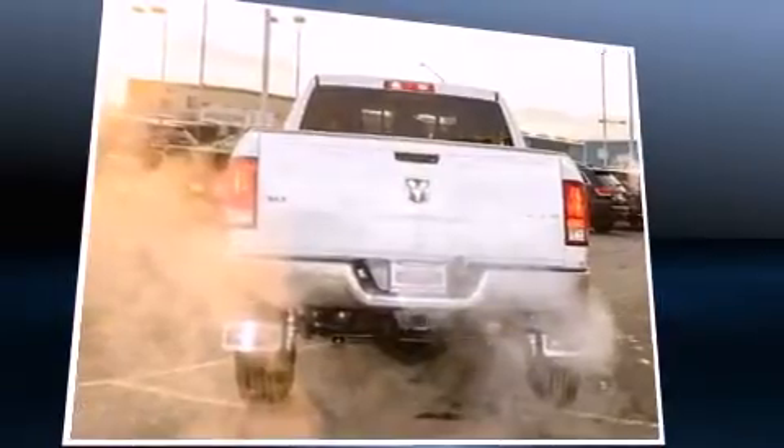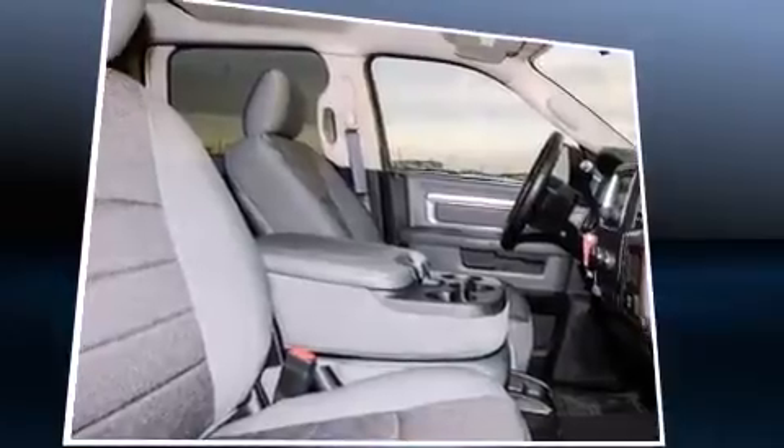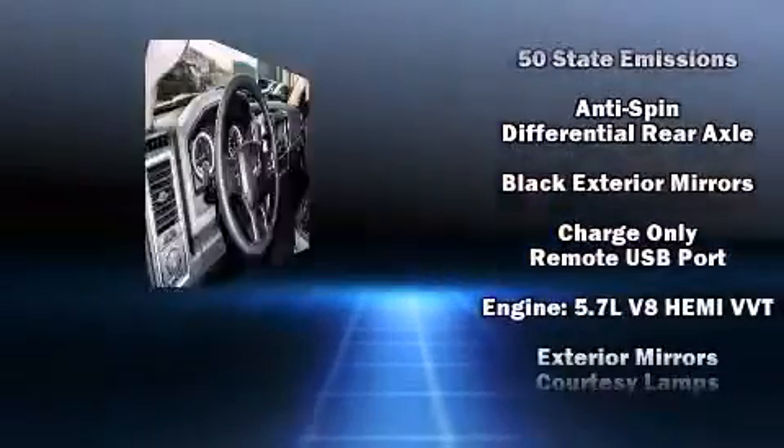Four-wheel drive allows you to go places you've only imagined. Top features include power windows, variably intermittent wipers, fully automatic headlights, skid plates, adjustable pedals, a trailer hitch and remote keyless entry.